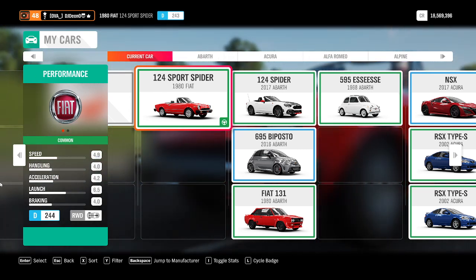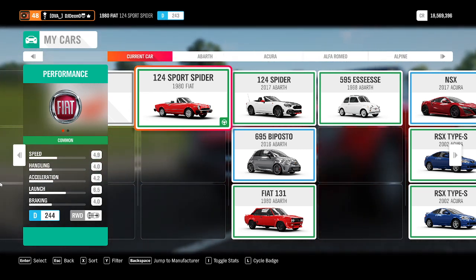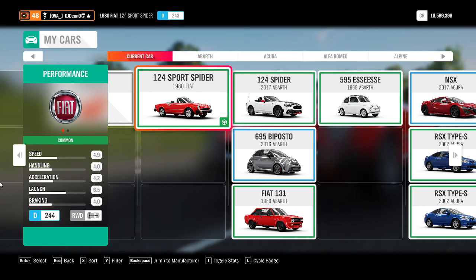Welcome back to another episode where I test every single vehicle that I can find in Forza Horizon 4. The vehicle I'm testing today is a 1980 Fiat 124 Sport Spider.